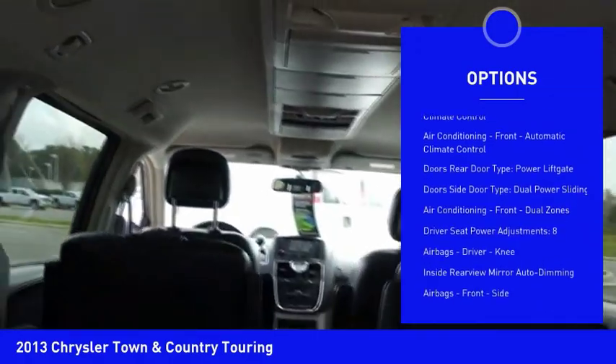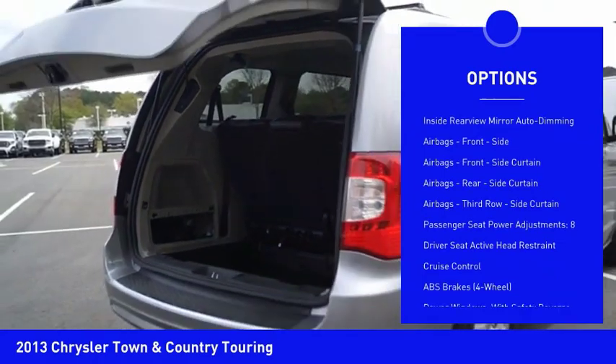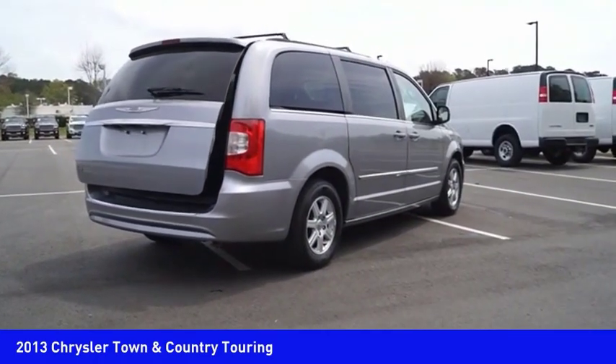Traction control, stability control, power steering, cruise control, power door locks, power brakes, compass, trip computer, child safety locks, clock.